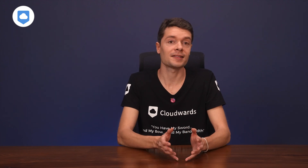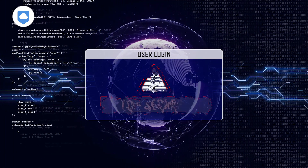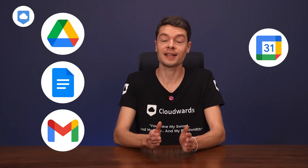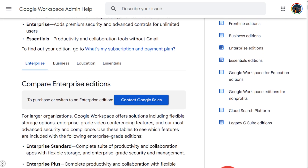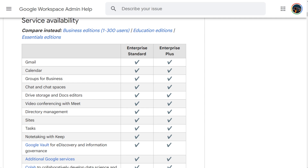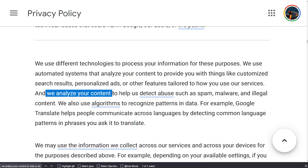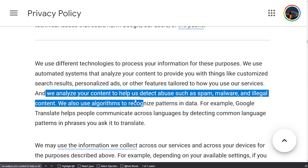Google goes a little further by offering client-side encryption on some of its Workspace plans — this means even Google or any third party can't peek at your stuff. It works for Drive, Docs, Gmail, Calendar, and Meet. The only downside is that it's only available on the Enterprise Plus and Education plans. Not making it widely available is bad practice in my book. Because without client-side encryption, Google can essentially scan your data — and it does. Here's a snippet from the privacy policy: 'We analyze your content to help us detect abuse such as spam, malware, and illegal content. We also use algorithms to recognize patterns in data.' Most people aren't doing something illegal, yet their data and documents are still accessible.